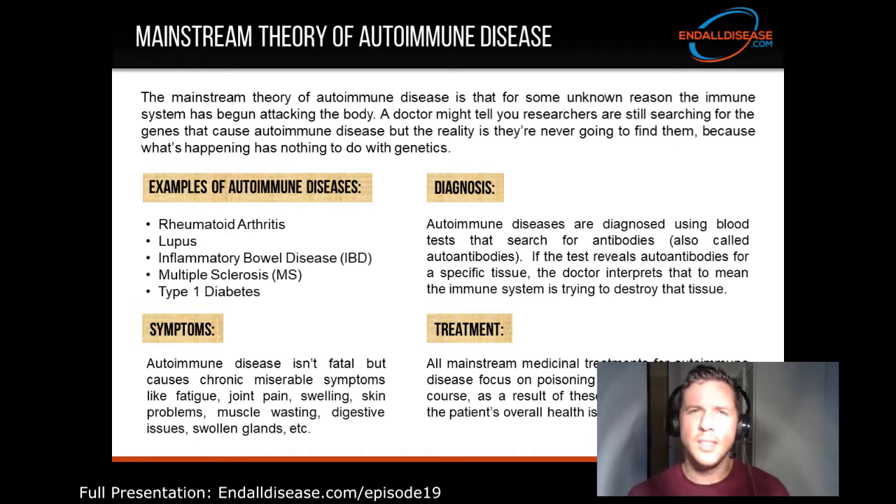Autoimmune disease is not a fatal condition, although the symptoms it causes are chronic and miserable — like fatigue, joint pain, swelling, skin problems, muscle wasting, digestive issues, and swollen glands. All mainstream medicinal treatments for autoimmune disease focus on poisoning the immune system.